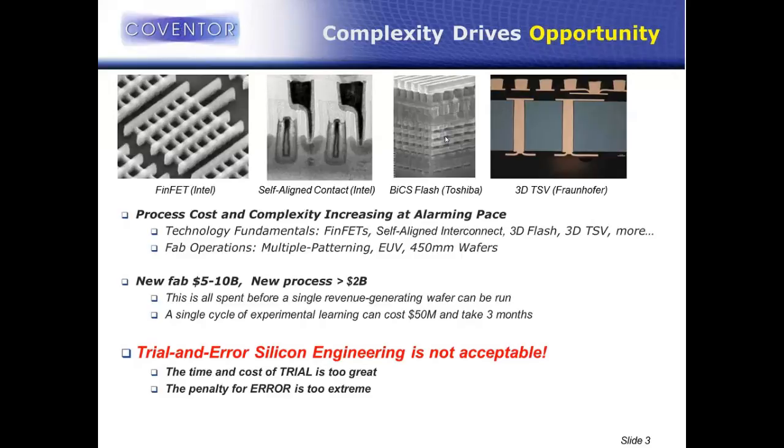To put some numbers behind this: just building a new fab costs between $5 and $10 billion U.S. Once you build the fab, putting a new process online — facilitating and developing a new process — is greater than $2 billion U.S. It is a tremendous amount of money, and all of this money gets spent before you can run a single revenue-generating wafer. It's sunk cost before you ever start making money.